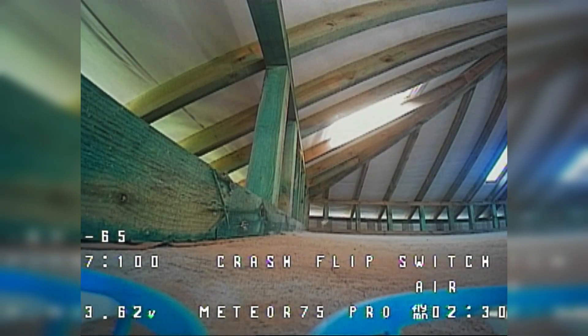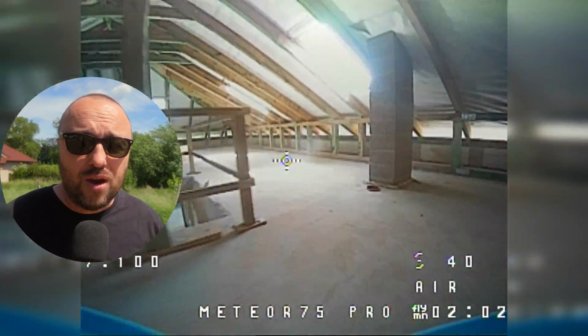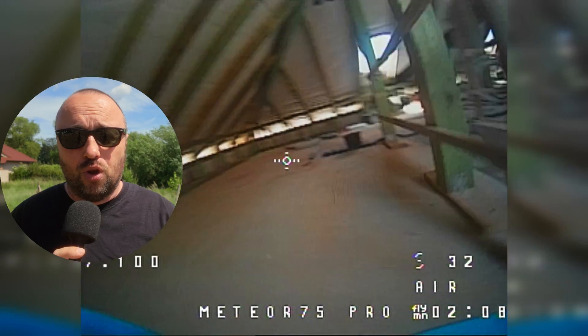Nothing will happen when you hit it — I was still not able to break either the Meteor 65 or the Meteor 75 I'm training with. But the wall is there. Turtle mode is the only way around it, and god bless turtle mode — without it, flying would be a nightmare. You would have to be very, very careful not to hit anything.